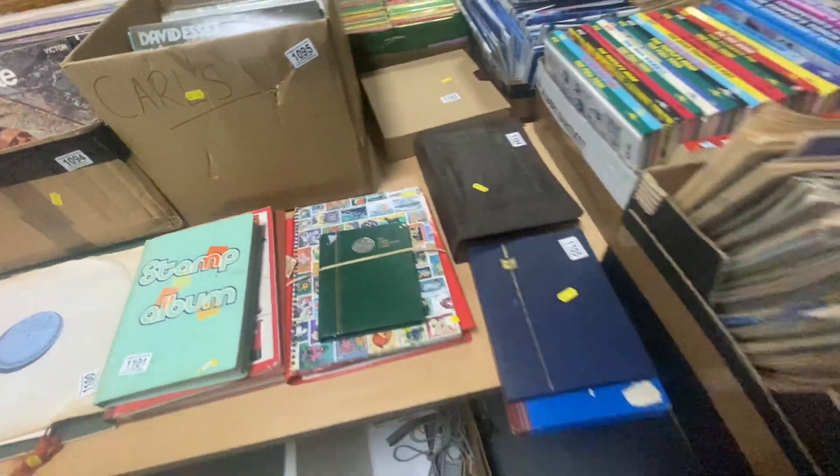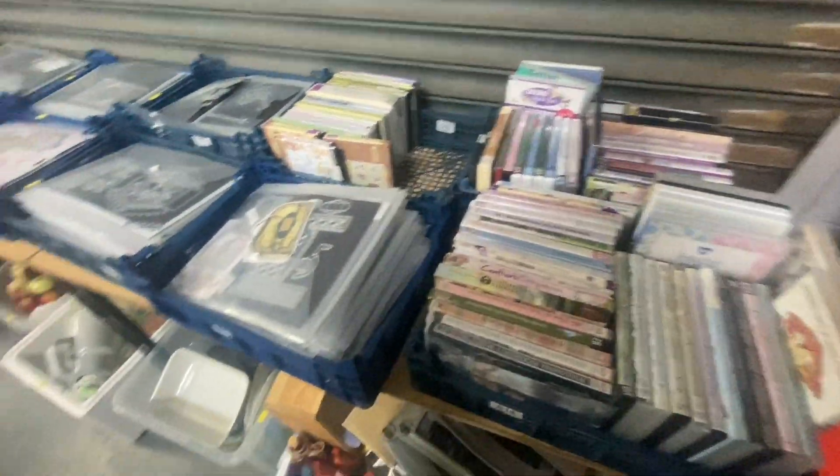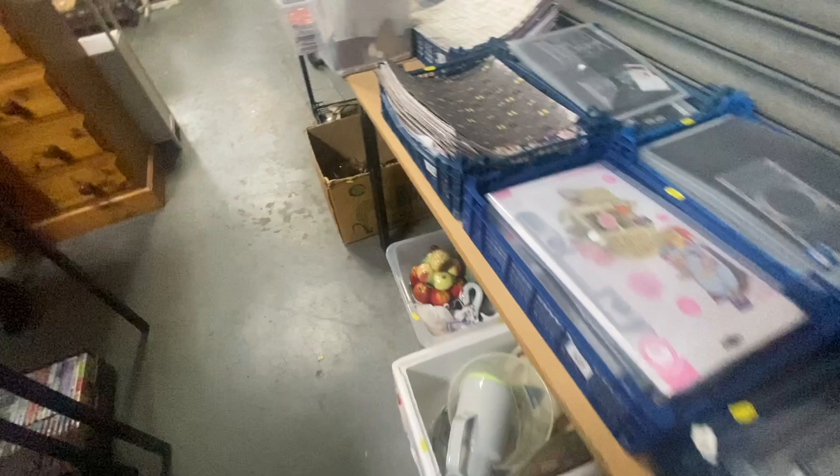I already had a look at the stamps again - mainly world stamps, a lot of them were modern stuff, no old Queen Victoria items here at all.